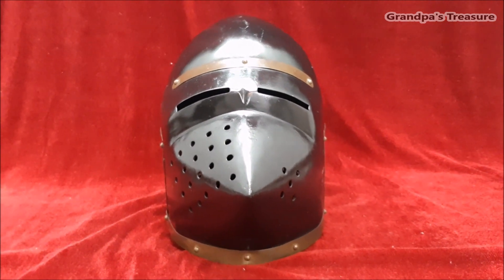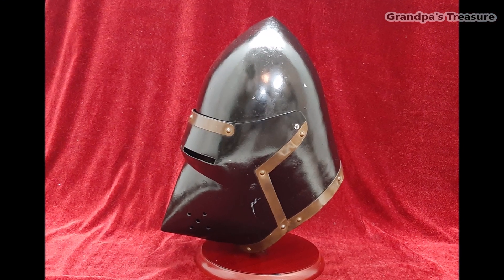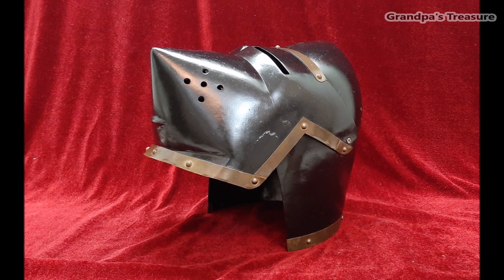In addition to their use in reenactment and combat sports, reproductions of houndskull helmets also serve educational purposes. Museums and educational institutions may use reproductions to demonstrate medieval armor technology and design, providing a tactile and visual aid to history education.